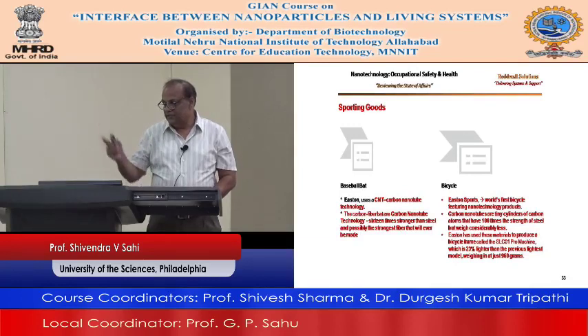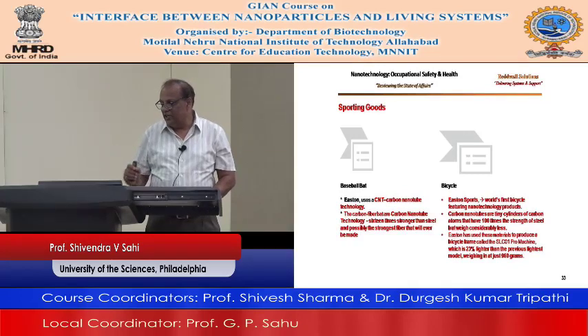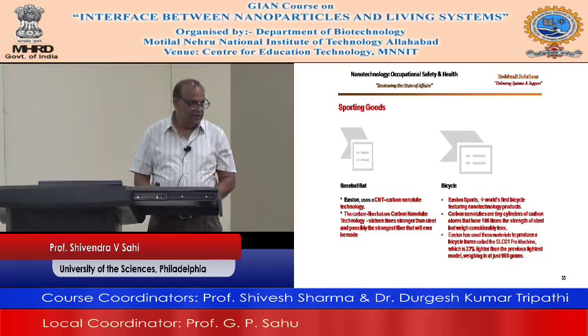Bicycle — Eastern Sports claims the world's first bicycle featuring nanotechnology. Carbon nanotubes are tiny cylinders of carbon atoms with 100 times the strength of steel but considerably less weight. The bicycle is 23% lighter than the previous lightest model, weighing in at just 960 grams — less than a kilo.